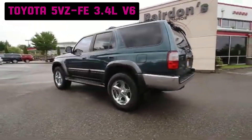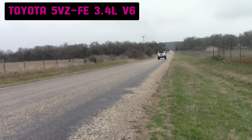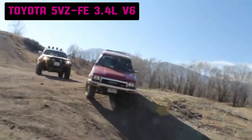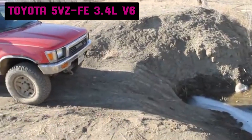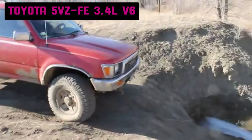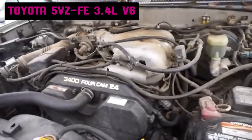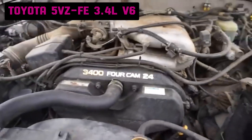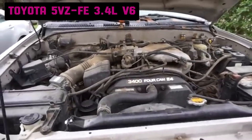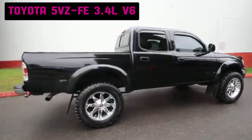Many owners report that this engine regularly reaches between 250,000 to 300,000 miles with proper maintenance. There are several documented cases of 5VZ-FE engines in 4Runner models running well beyond 350,000 miles, thanks to the engine's solid construction and Toyota's reputation for longevity. Despite its strong performance, the 5VZ-FE was not without issues. Common problems include oil leaks from the valve cover gaskets, timing chain tensioner issues, fuel injector clogging or failure — usually from poor maintenance or low-quality fuel — and intake manifold gasket leaks leading to rough idling or a drop in power. The 5VZ-FE was eventually phased out in 2004, replaced by the more powerful and fuel-efficient 4.0-liter V6 engines found in the Toyota Tacoma and 4Runner.